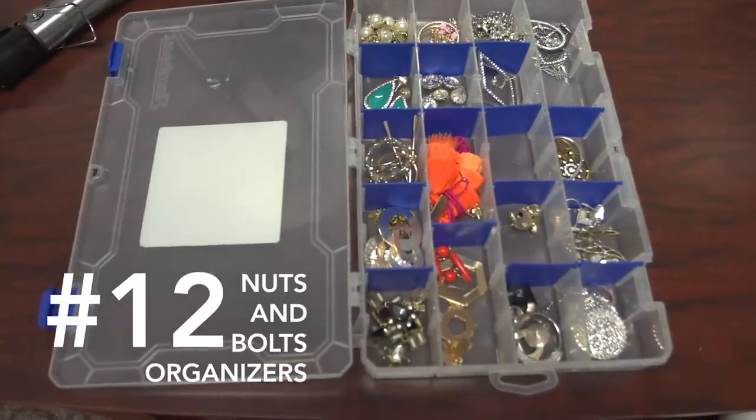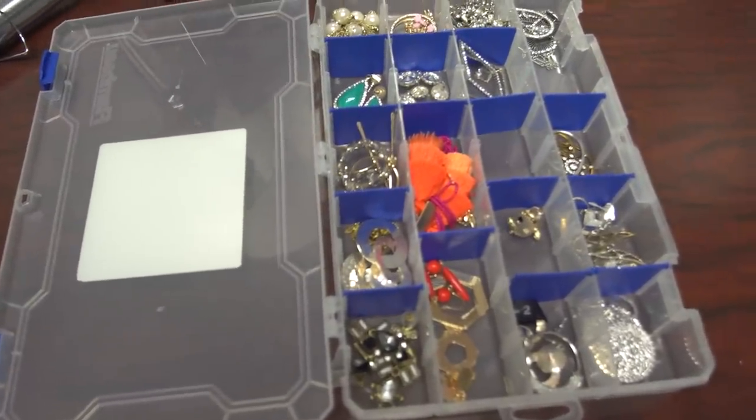Number twelve: nuts and bolts organizers. Use this for larger earrings and necklaces, and you can put labels on them so it's not overwhelming finding what you need and even all the colors you need.